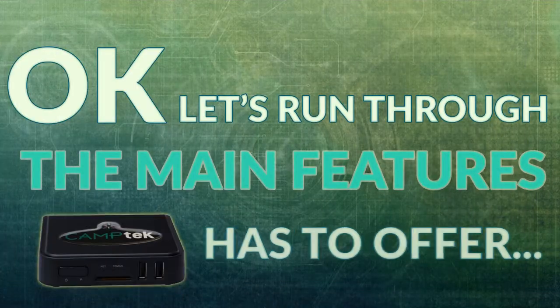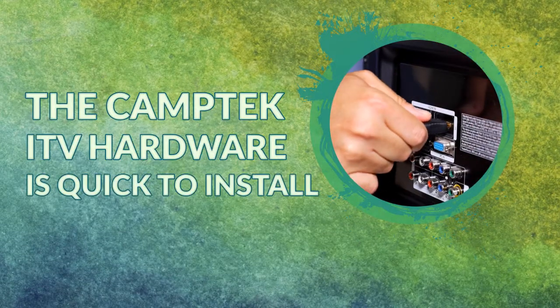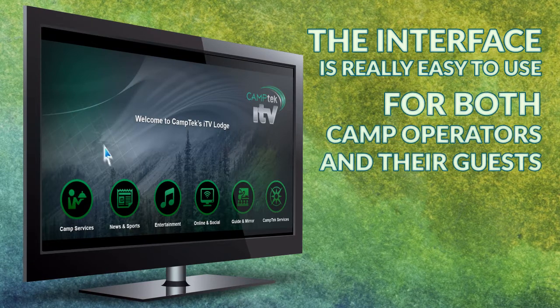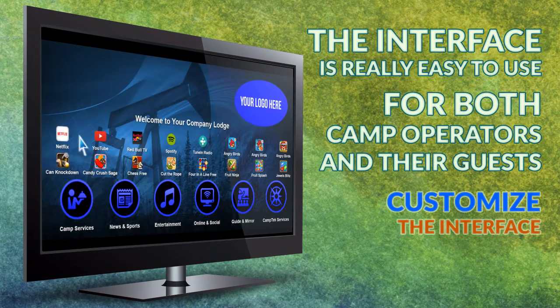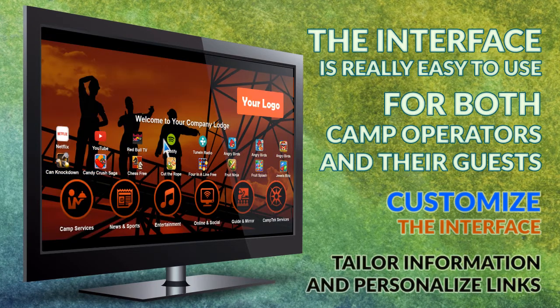Let's run through the main features the unit has to offer. The Camptech ITV hardware is quick to install into an existing TV system. The interface is really easy to use for both camp operators and their guests. You can customize the interface to fit your branding, as well as tailor information and personalize the relevant links.